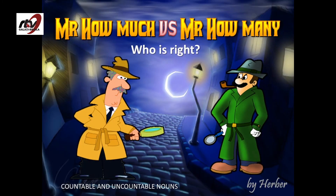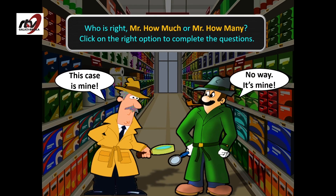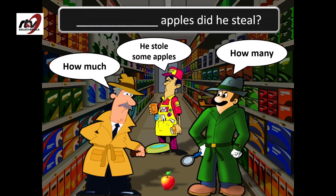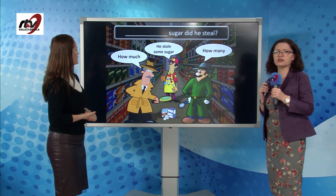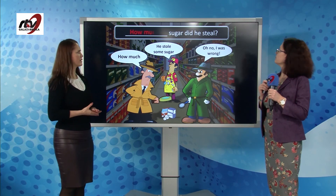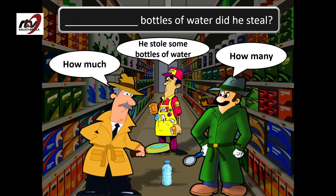Now let's see. We have two detectives: Mr. How Much versus Mr. How Many. We have to click on the right option to complete the question. He stole some apples — how many apples? He stole some sugar — how much sugar, because sugar is an uncountable noun. He stole some bottles of water — how many bottles of water?